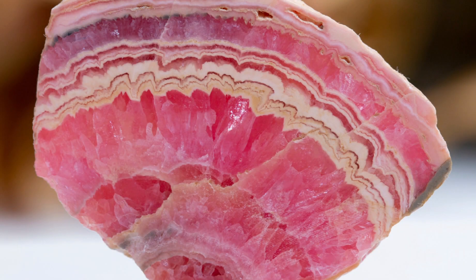The mineral itself is found in various locations around the world, including Argentina, which is probably the main source, Chile to a lesser extent, Romania, and even the United States.